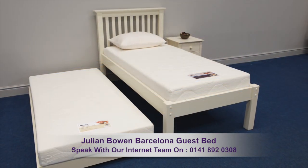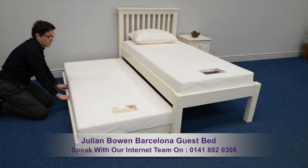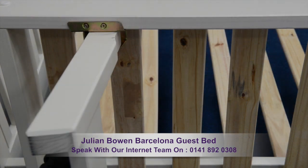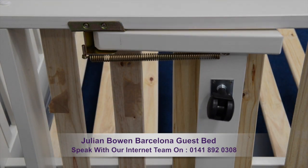Moving the underbed into position is super easy. Simply roll out, move the legs into position, and that's it. The underbed's legs are strengthened by a spring, providing added quality.